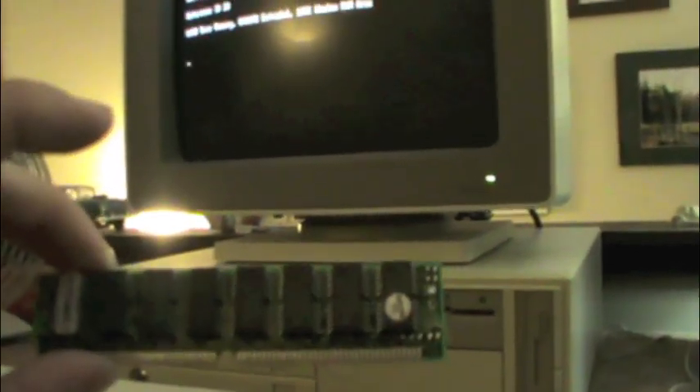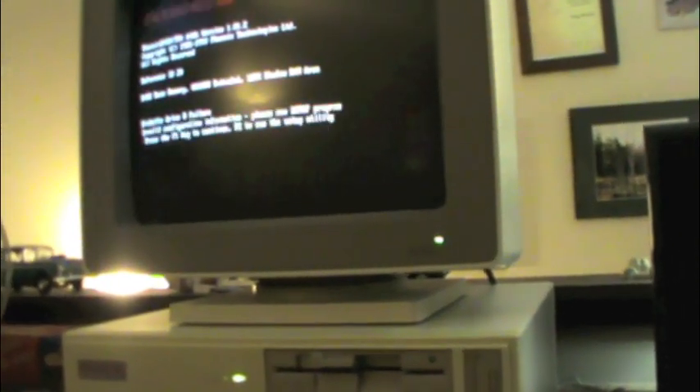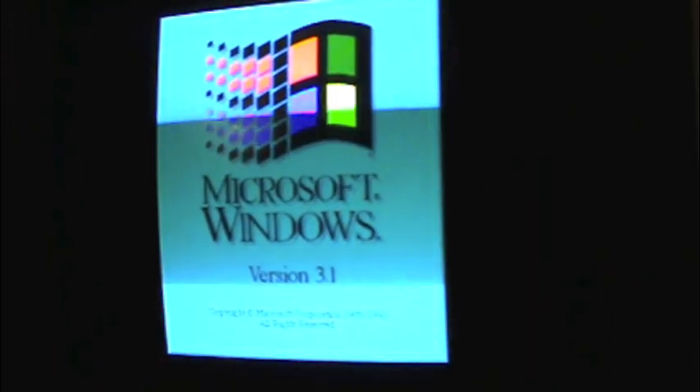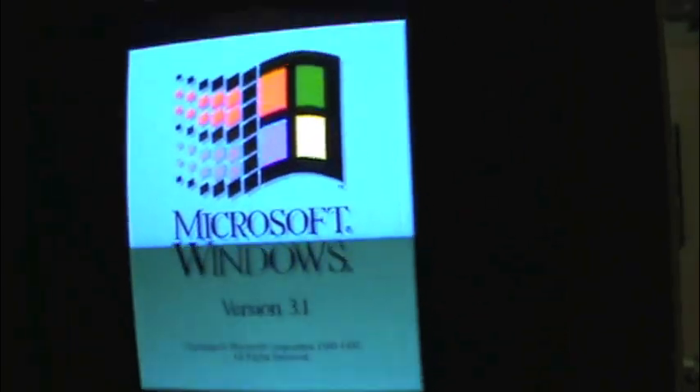Now I have some 72-pin memory here that I'm going to try. I might have the floppy drives reversed. Let's go ahead and boot it up. Looks like it's running Windows 3.1.